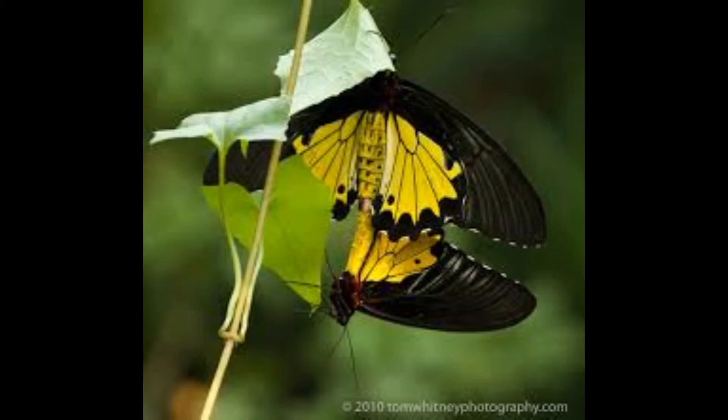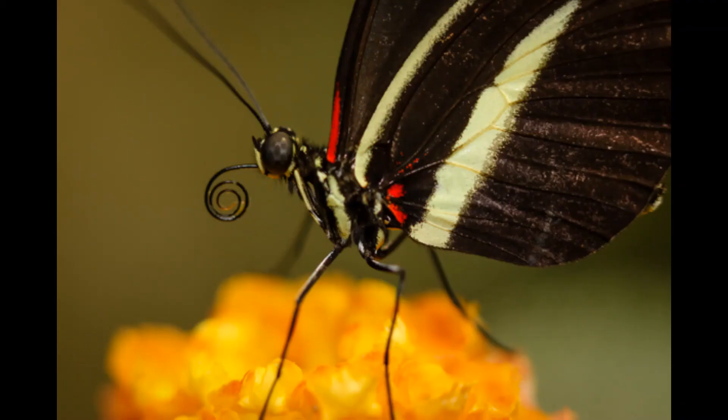Butterflies can only sip liquid food using a tube-like proboscis, which is a long flexible tongue. This proboscis uncoils to sip food and coils up again into a spiral when not in use.